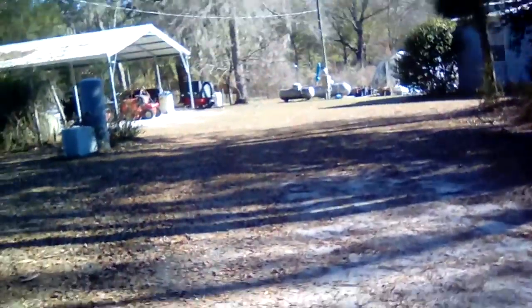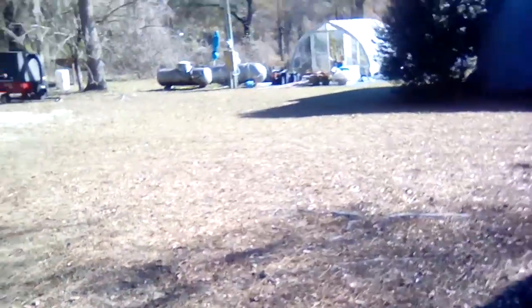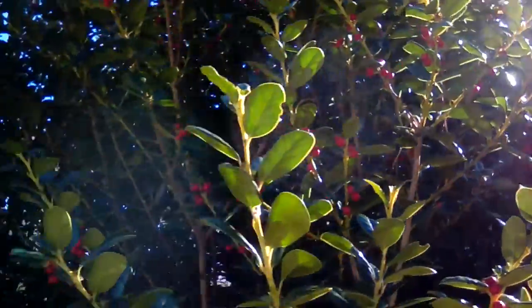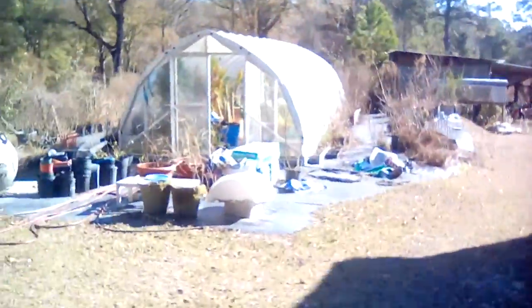My daffodils are coming up. I hope this year I have a little better crop of flowers than I've been having. It's a beautiful day — I haven't seen a cloud in the sky all day. I think it was 45 when I walked out of the house. My holly berries have really come out. Some of the birds start getting into them — I guess they start fermenting whenever we start having warmer weather in March or April, and birds start really eating on them then.